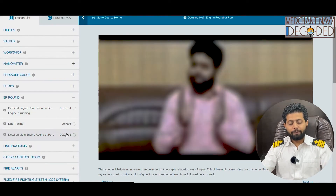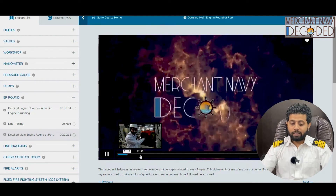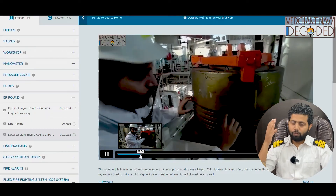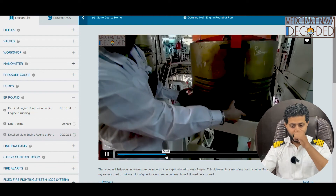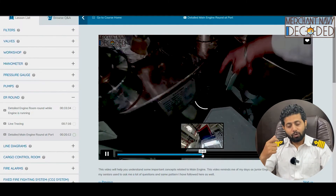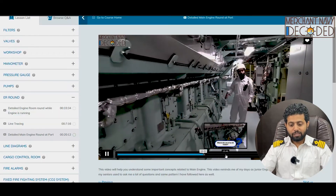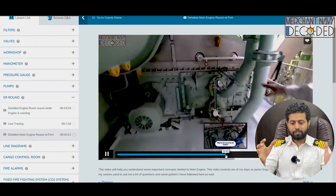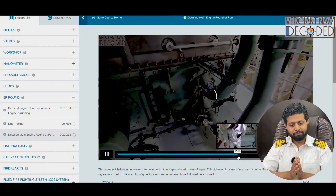Another is a detailed main engine round at port — it's a 20-minute-long video. I am discussing everything related to the main engine that we can cover at port. It can be about spare piston, spare liner, main engine, exhaust valve, the pressure and temperature transmitters, the cylinder head, the jacket, the crankcase, the oil mist detectors. Where is the main starting air valve fitted, where are the starting air valves fitted on board each unit, how does the exhaust valve look, how do we see the exhaust gas temperatures on the main engine, how big is the turbocharger, where is the turbocharger blower fitted, where is the turbocharger turbine fitted. This is the under piston space area. The air cooler and jacket water cooler are also being shown.